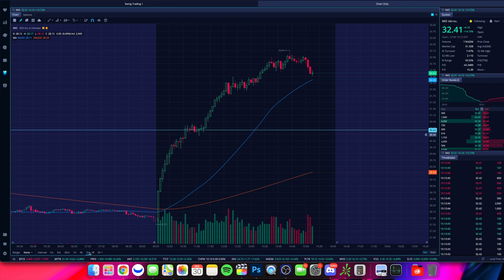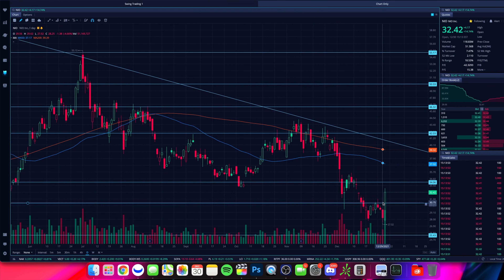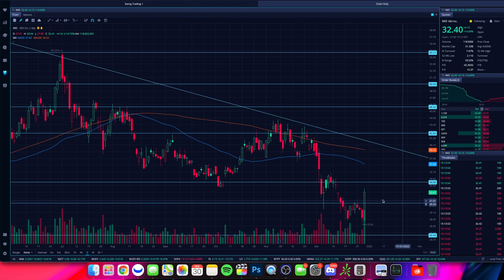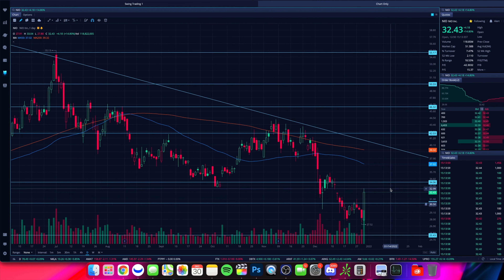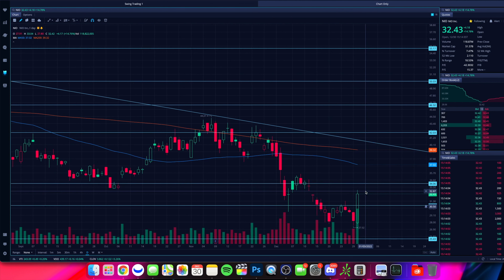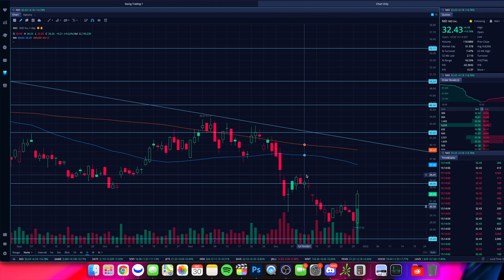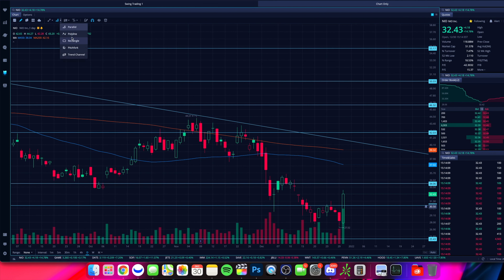Let's look at the chart. We broke through some key areas of resistance today. We broke through that $30.50 level. We're going to close way up, over those recent highs, over some really nice key levels we've been watching. And we filled this gap right here up to about $32.80 or so. We'll draw a little box there — that's where we got stalled out last time.